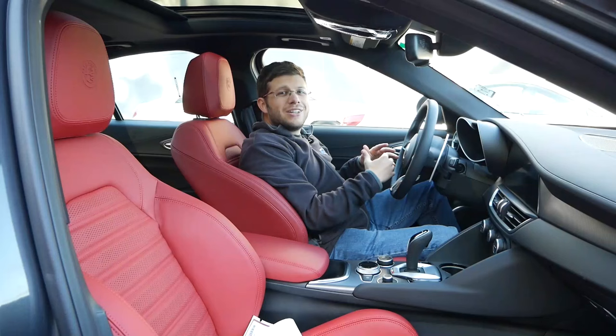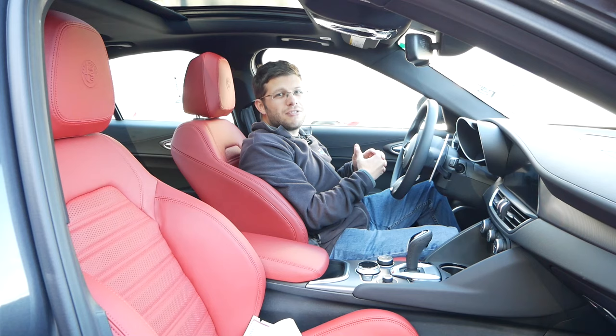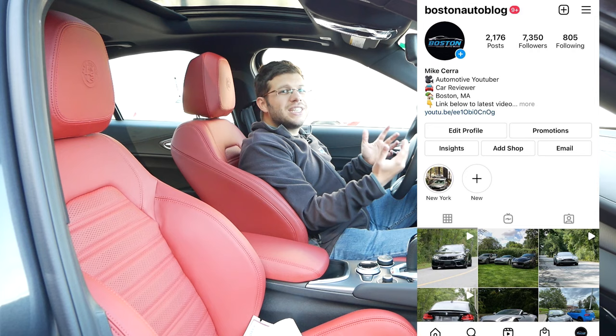Thank you so much for watching this video. Please like, comment, share, and subscribe for more. Also, make sure to follow me on Instagram at Boston Auto Blog so you can see what I'm up to and what vehicles I'll be featuring in the future.